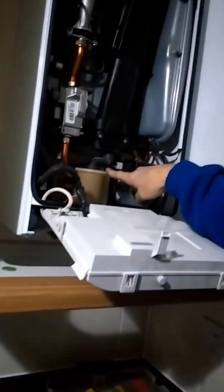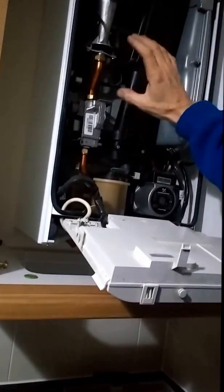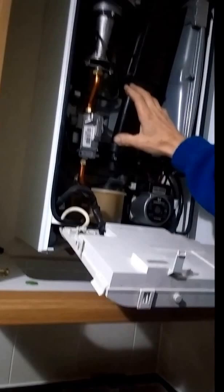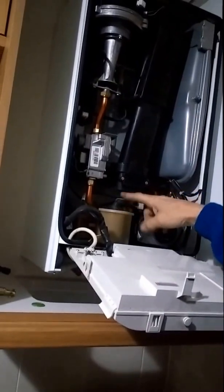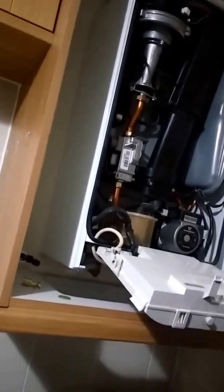This is a condensate trap. Because you extract so much heat out of the gas, every pound of gas you burn gives a pound of water off. Some of that goes outside, but the rest of it condenses within this flue and runs down in here, which then goes down this pipe into your drain.